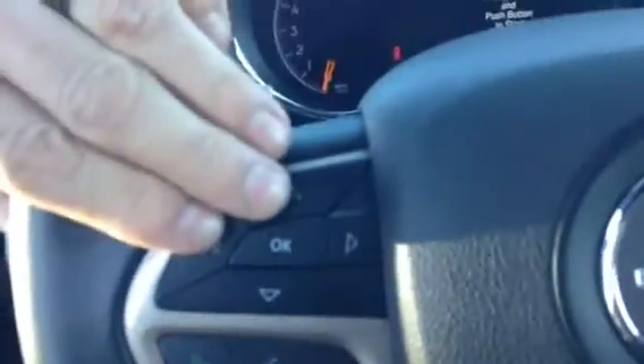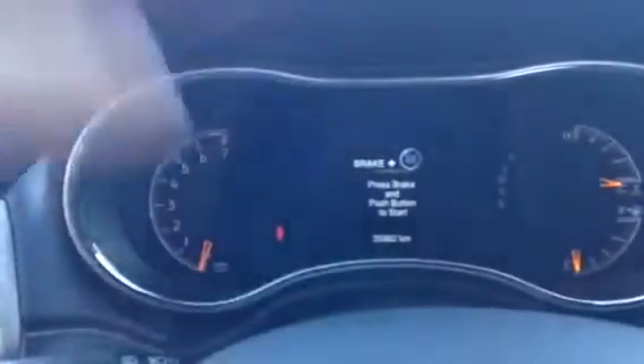On the steering wheel we have Bluetooth and all your menu options for your dash. We also have cruise control and paddle shifters in case you want to shift a little more aggressively.